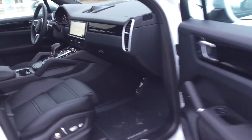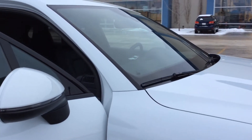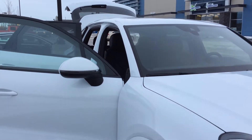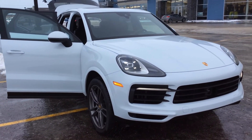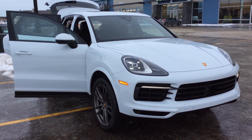Black interior, very low mileage — just under a thousand kilometers, 980 kilometers on this Cayenne. I hope this video gives you an idea of what this Cayenne has to offer. If you have any questions, feel free to contact me directly at 780-426-3000. My name is Josh, and hopefully we'll talk to you soon.